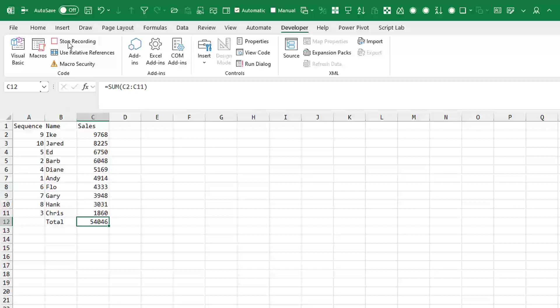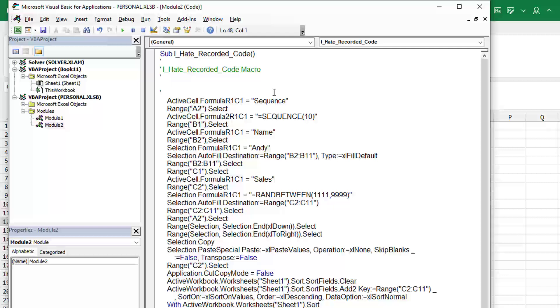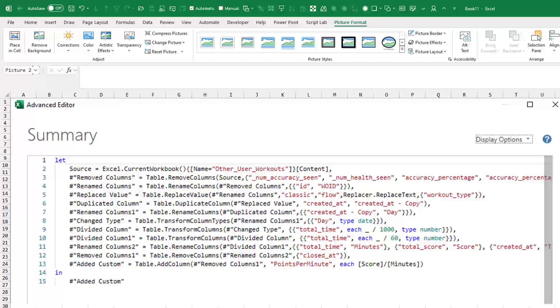I've just been recording some macro code using the Macro Recorder. Let's face it, this is horrible recorded code — I would never use this in a professional application. It's loaded all of these selects that aren't needed. And while I love Power Query, I'm keenly aware that when I use the Power Query editor, it's basically like using the Macro Recorder — it's creating code that just is not efficient.